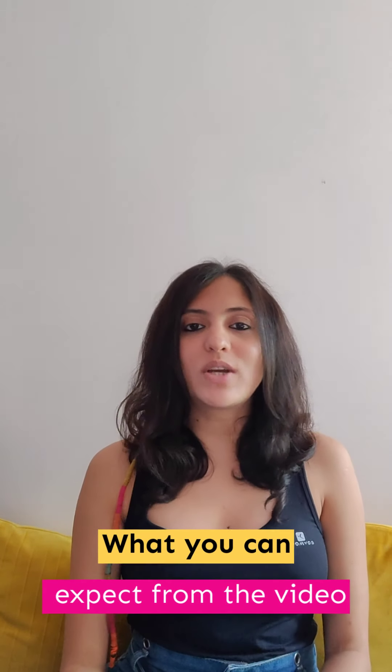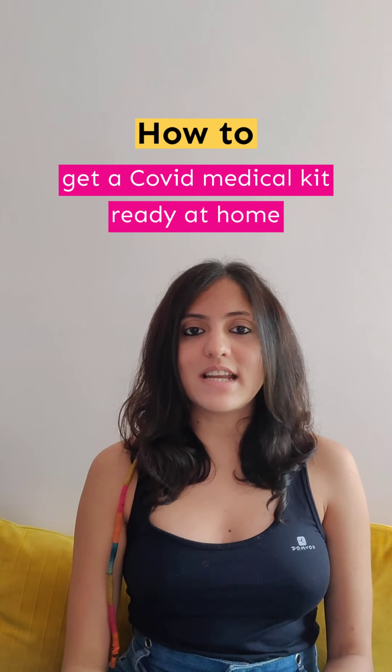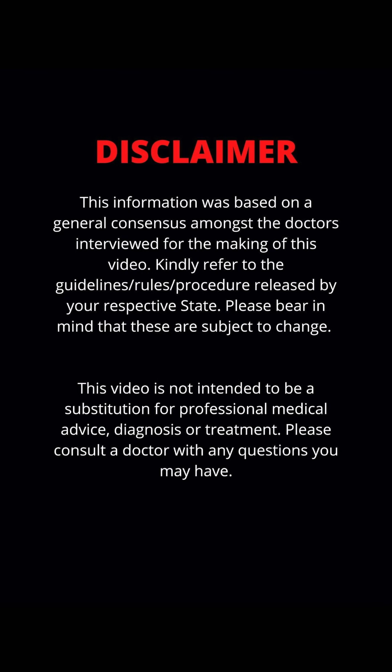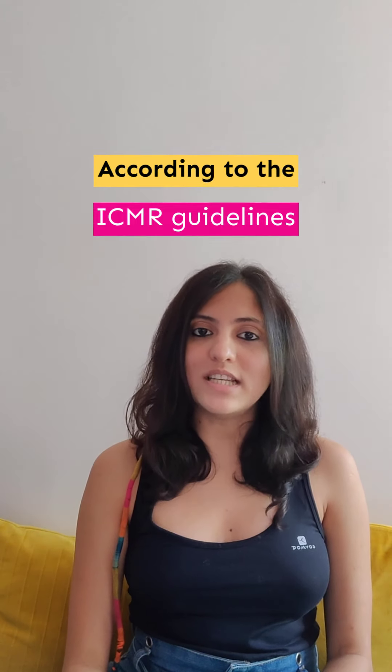This is what you can expect from the video: what to do if somebody around you tests positive for COVID-19, how to get a COVID medical kit ready at home, and how to look for hospital beds in case there's a need. This is according to the ICMR guidelines. Let's get into the details now.